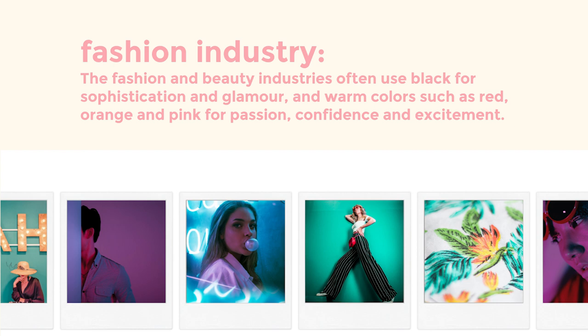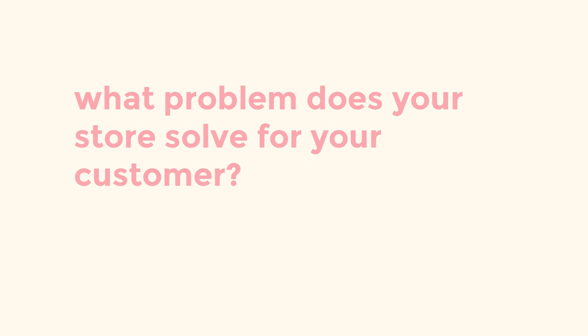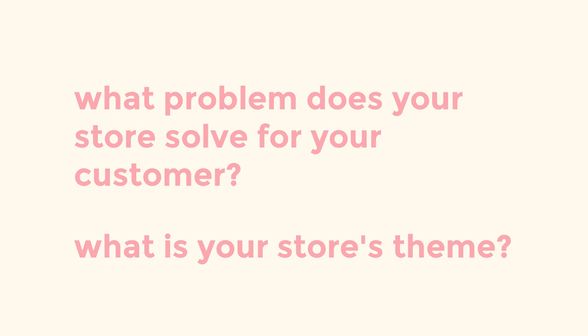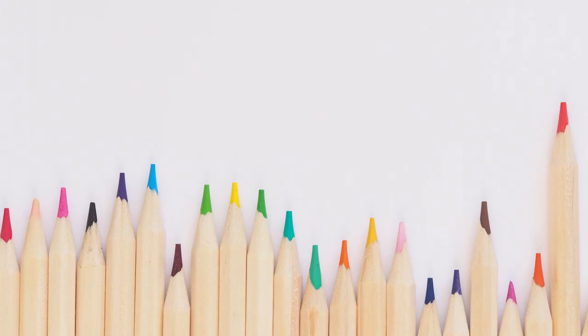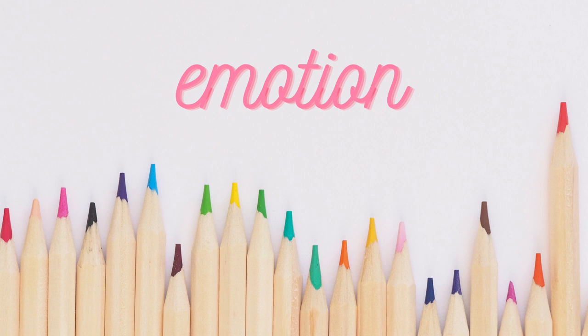Let's go back to the topics from lesson one where we chose what problem your products will solve for your customers, and from lesson four where we picked your source, style, and theme. Do your products help your customers feel bold and confident? Is your store environmentally friendly, diverse, luxurious, or romantic? What are your customers overcoming when they use your products? Consider what emotion you want your customers to feel when they engage with your store, and consider incorporating a color that represents that emotion in the logo.